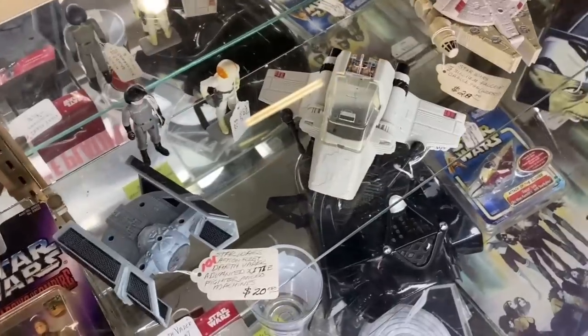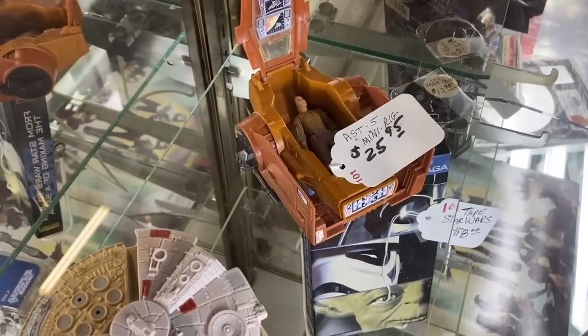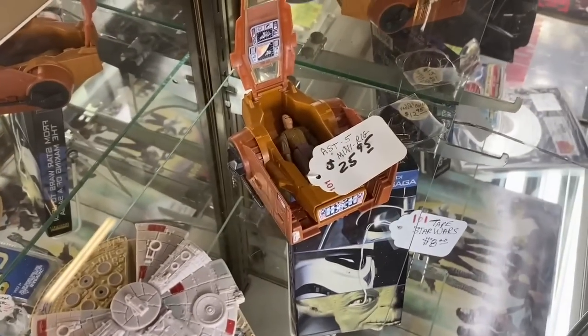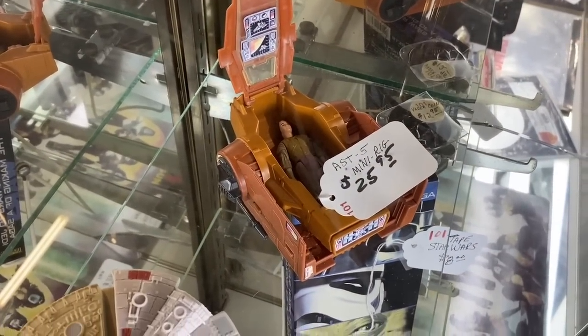The Allen Antique Mall — we're gonna pop in here and just take a little look around, see if we can find anything. We're not gonna spend a lot of time in here because I gotta get some grocery shopping done today and I also still want to hit up Thrift Giant. We got some vintage Star Wars here — I've actually been thinking about buying that little vehicle, that little pod thing right there. I think it might come with that figure as well.